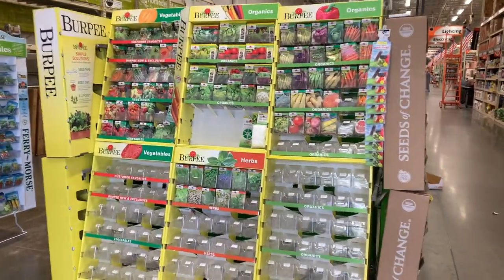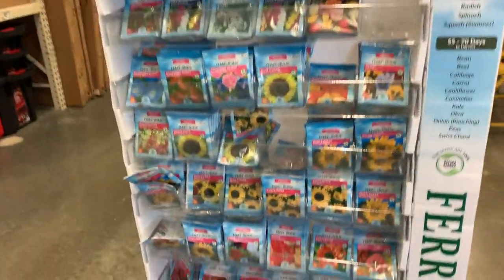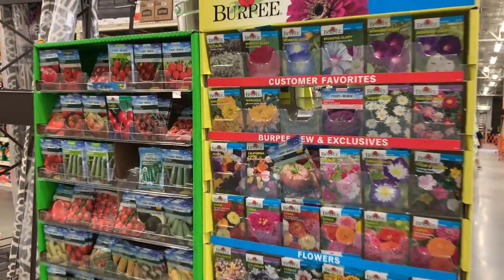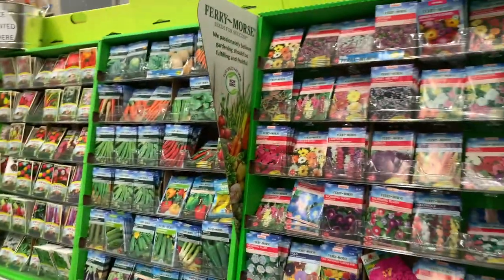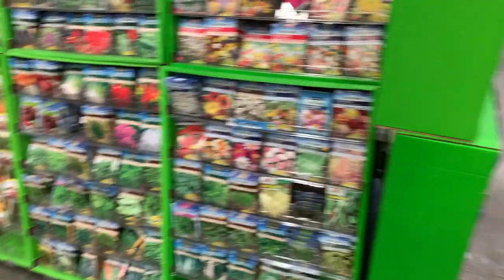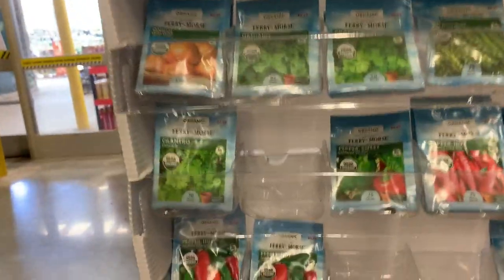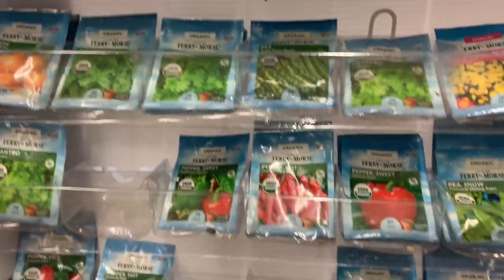Now we are at Home Depot and this is where I definitely wish I had gone first, because they had way more seeds than Lowe's did, which is so strange because normally Lowe's has got me covered. But Home Depot came through this time. As I walk through, I'm just going to point out what I see that you could pick up for fall, even if I didn't necessarily pick it up myself — I just have really limited space.